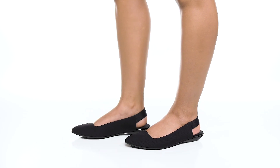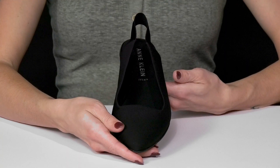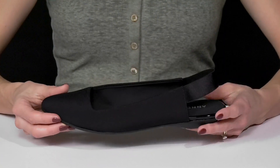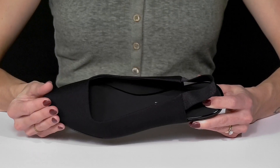Go from desk to date night when you rock these Opal Flats from Anne Klein. These are really pretty with a textile upper. They have almost a ribbed like material with this pointed toe silhouette.